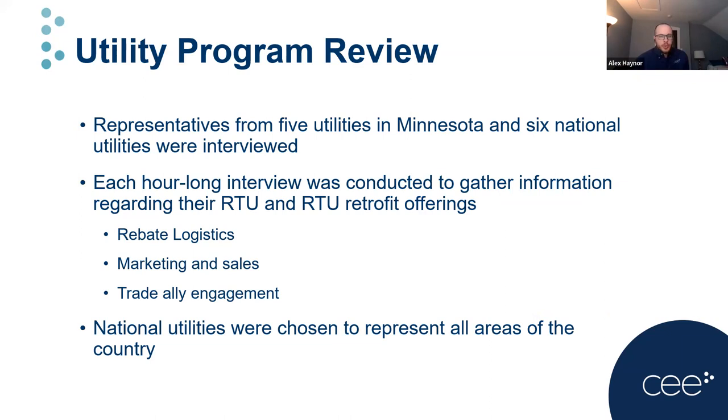Eleven interviews were conducted with representatives from various utilities — five from Minnesota and six from national programs. These were conducted to gather information regarding their RTU and retrofit offerings, with the main goal of gaining a better understanding of specific areas where they have had success or challenges with the HVAC market, and to gain insight on each utility's approach regarding marketing, trade ally engagement, project review, and rebate logistics.